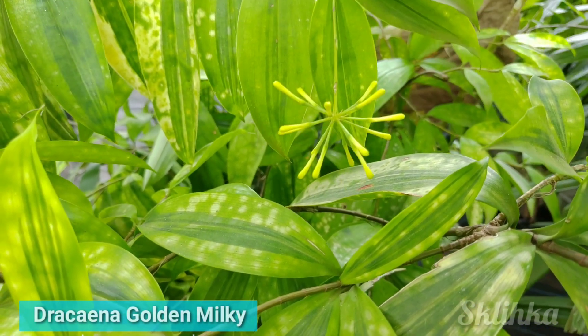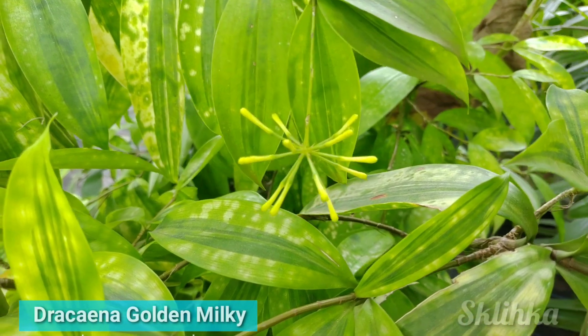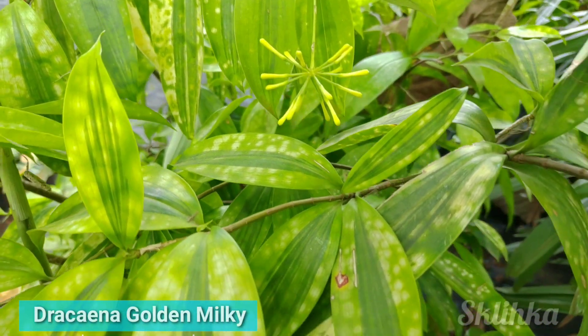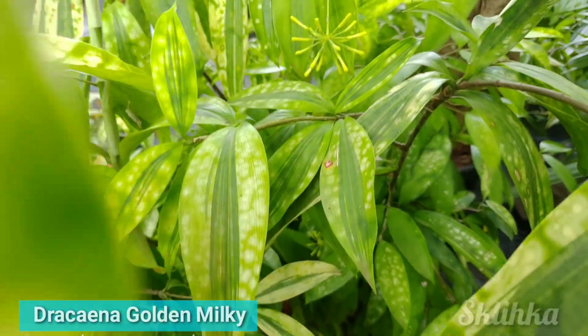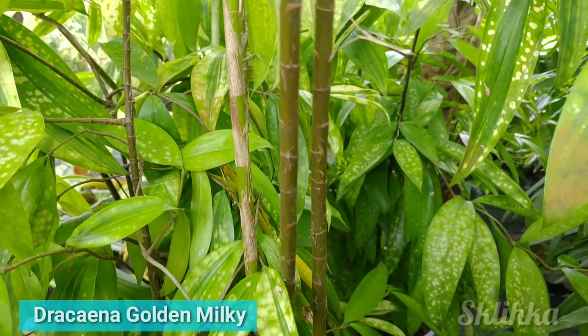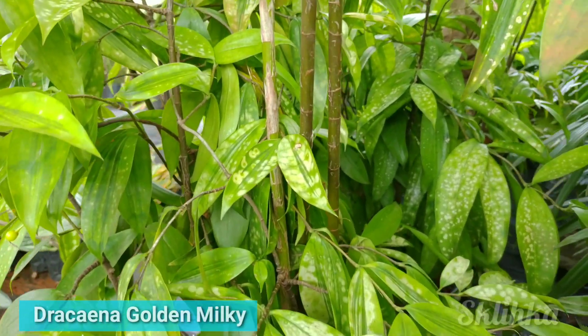Dracaena Golden Milky is an erect plant with cream, golden-green foliage suitable for both outdoor and indoor arrangement. It is an excellent plant for containers and can be grown in decorative indoor pots, potted in corridors, or placed in living room corners.